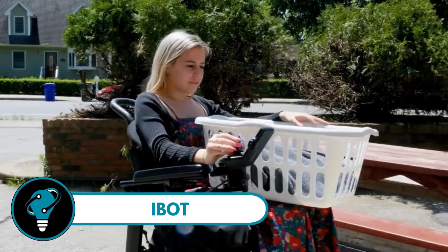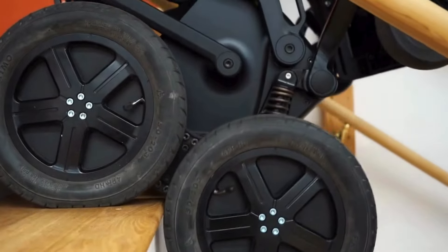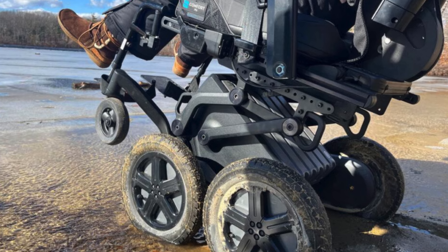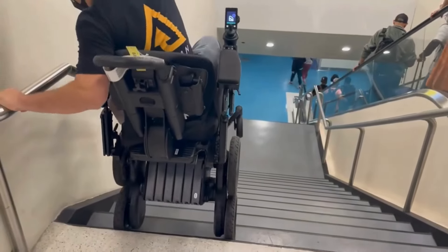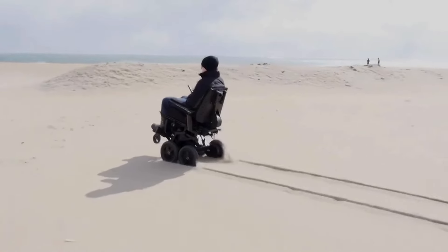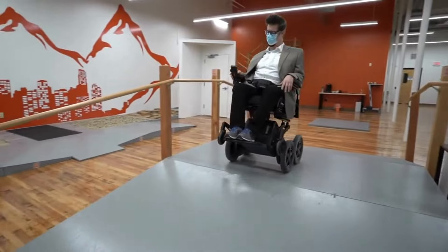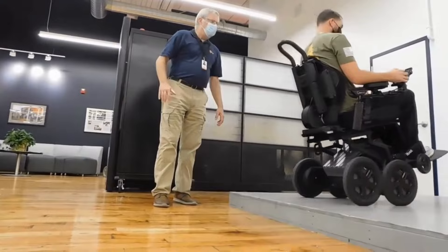iBot — a game changer in powered wheelchairs. A marvel of gyroscopic technology unleashing multiple modes for indoor and outdoor adventures, manufactured by Mobius Mobility since 2019. The iBot is not your average ride — it's a powered mobility device designed for those with disabilities, effortlessly climbing stairs, tackling rough terrains like sand and snow, and even balancing on two wheels.